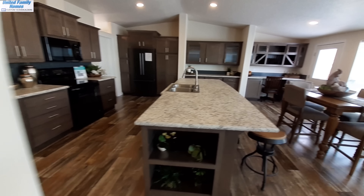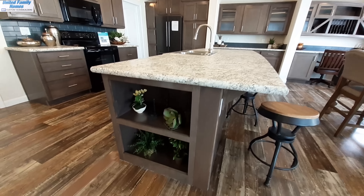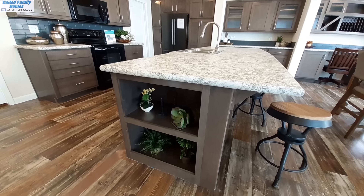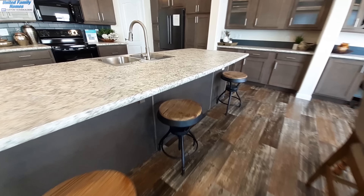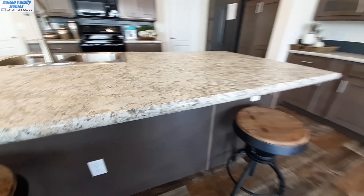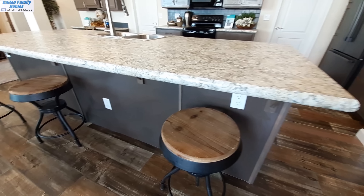In your kitchen area, you've still got this great big center island, but now it's open at the end. You've got a plug-in at this end, more than enough seating for four, a plug-in in the middle, and one at the end as well.